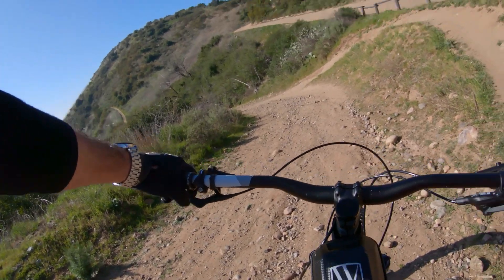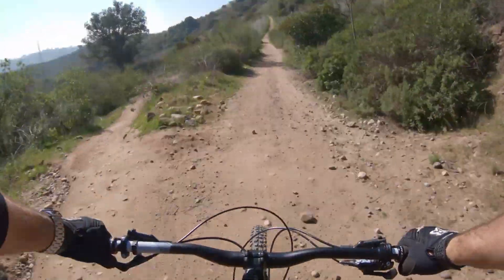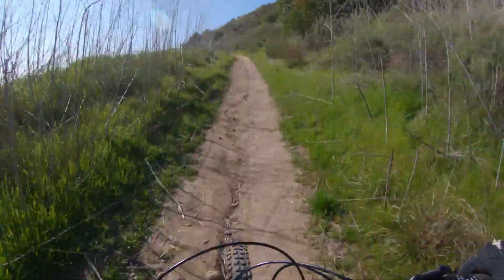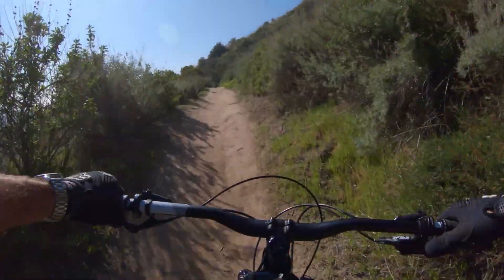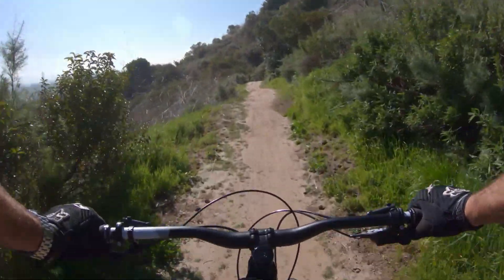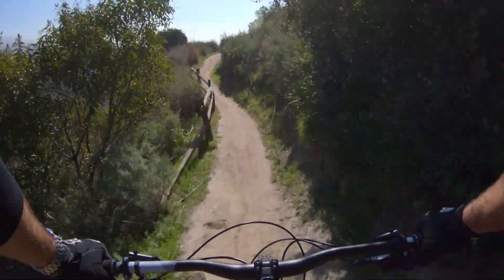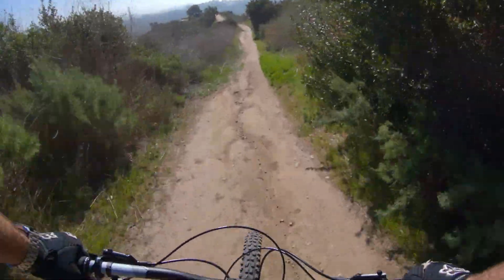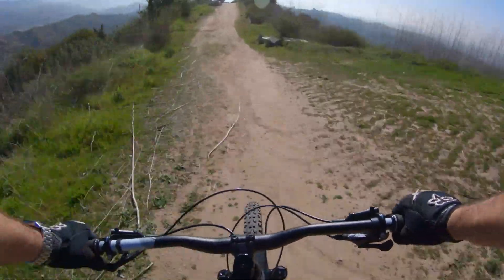I'll probably unlock my suspension before I go down and lower my seat. This gets pretty fast, pretty quick. The downhill section — I believe it's called Whiting Road. I used to ride this a long time ago when I was a kid on a BMX bike. Now on a mountain bike, it feels like my dirt bike, and it is such a much more enjoyable experience.